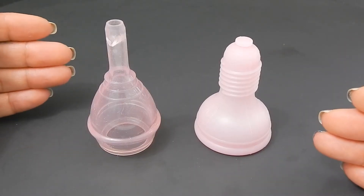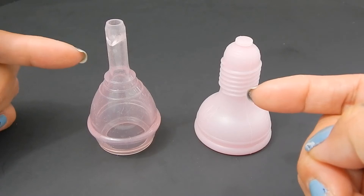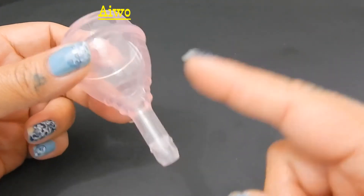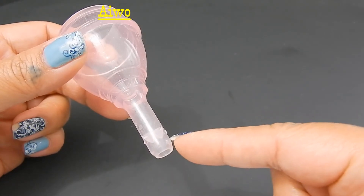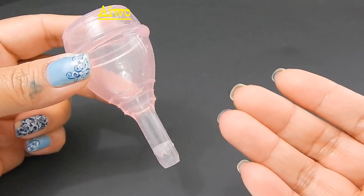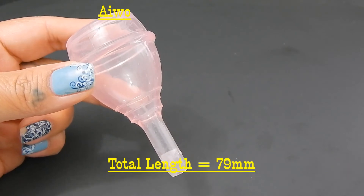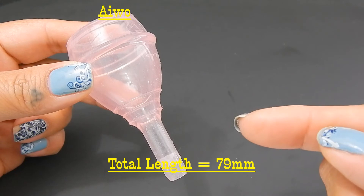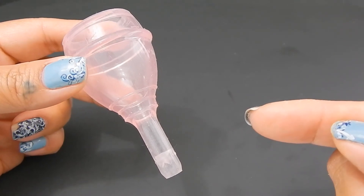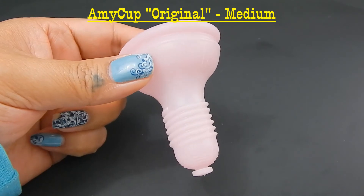Here are two options for longer cups. Neither of these stems can be trimmed down — they are part of the cup. This is the Iwo Cup. There are several cups like it on the market with different bodies and different release mechanisms on the stem. On mine, you give it a pinch and it opens a mouth on the inside, allowing blood to pass through without actually removing your cup. This cup measures 79 millimeters and this would be considered the large size.